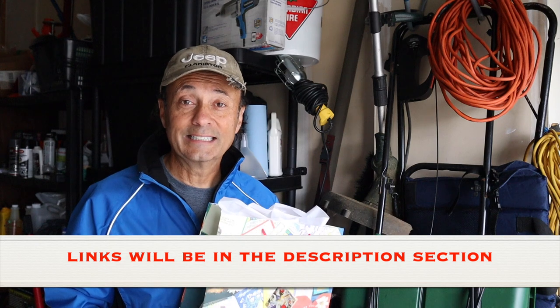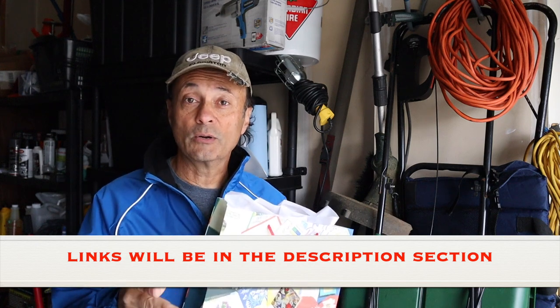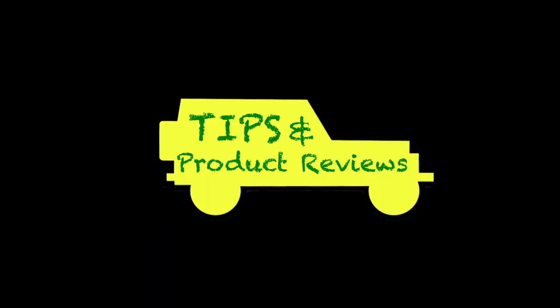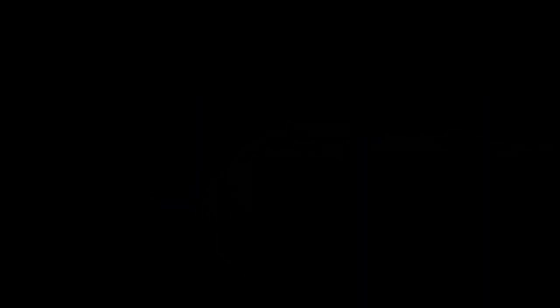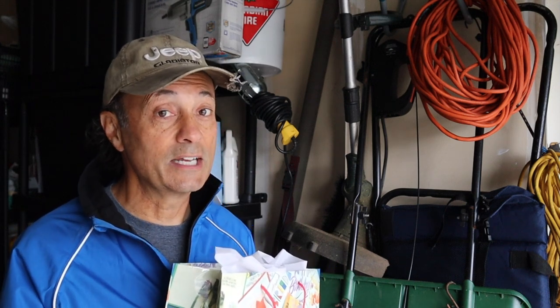I hope you got a few good ideas out of that. Now we'll go to our tip segment so I can talk to you about some ways that you can save some money on these gifts. For this week's tip segment, I just want to share with you how it's possible to save 20% on the cost of these items.